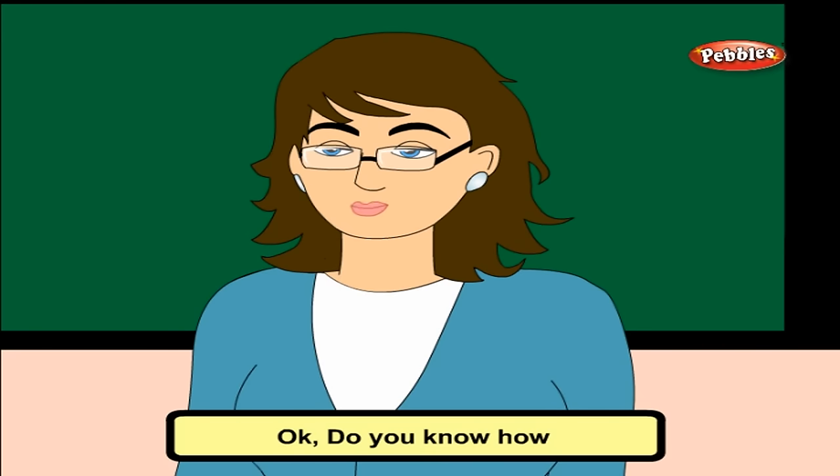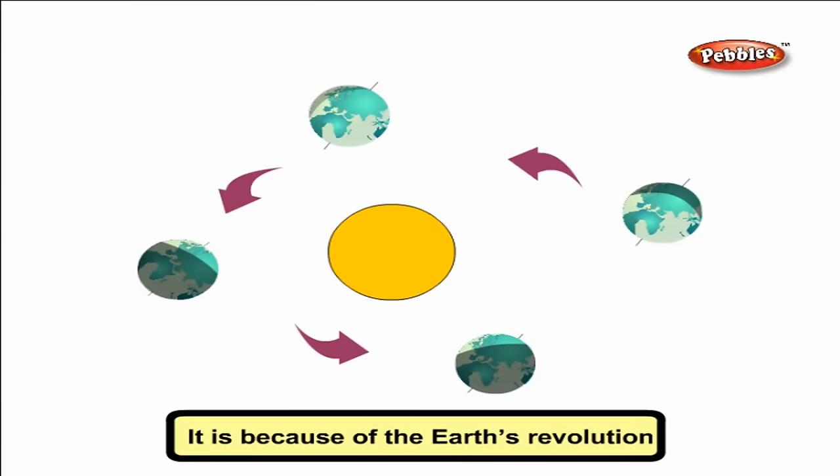Do you know how we have different seasons? It is because of the Earth's revolution around the Sun. The Earth takes 365 days and 6 hours to complete one circle around the Sun. This is one year. Due to the tilt of the Earth and its rotation, we have different seasons.